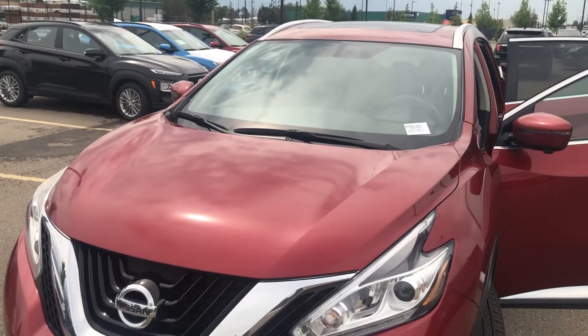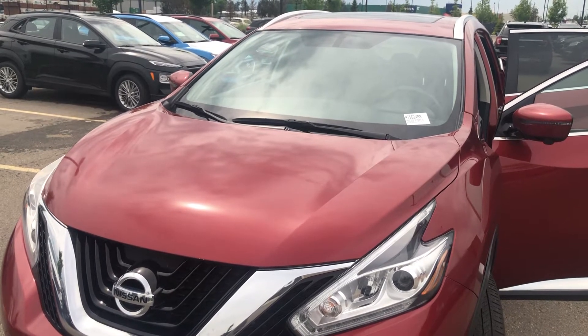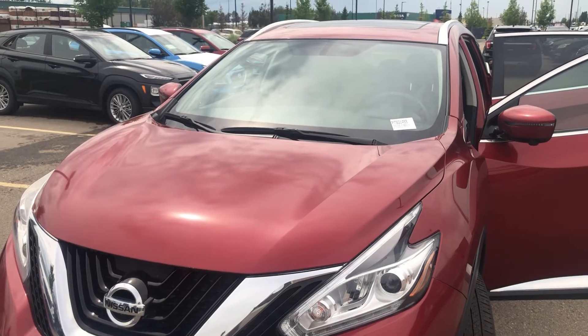My name is Dean, I'm with Spruce Grove Hyundai, my direct line is 780-919-8107. Thank you for watching.